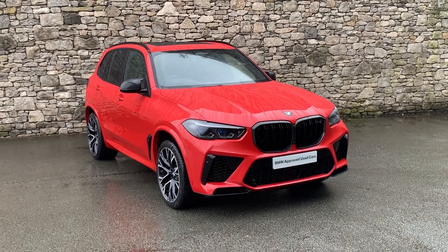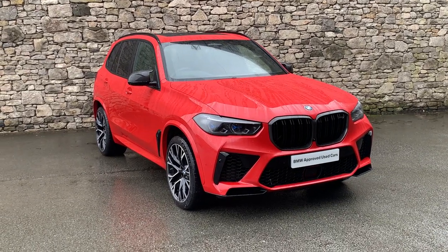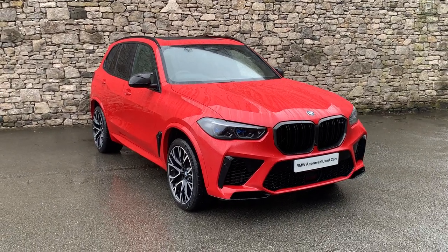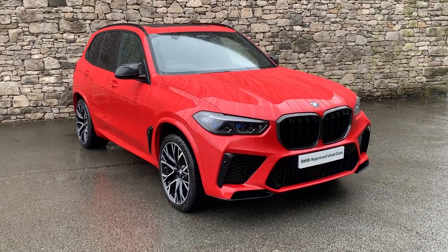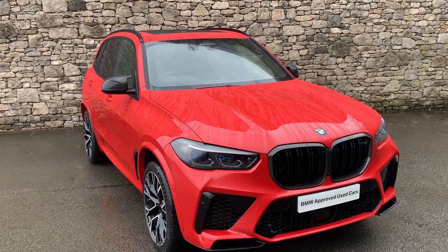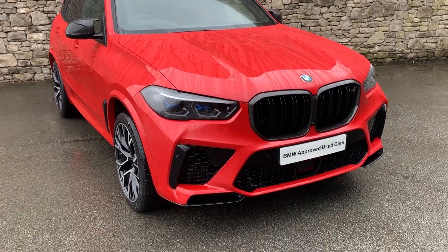Hello from Lloyd BMW South Lakes. Today we have this absolutely stunning BMW X5M Competition. It's been owned by ourselves since new — our head of business has been using it as his personal demo. It's only covered five and a half thousand miles on a 71 plate. It's got the ultimate spec: Toronto Red on the outside, Adelaide Grey interior, and it's got the Ultimate Pack on it as well.